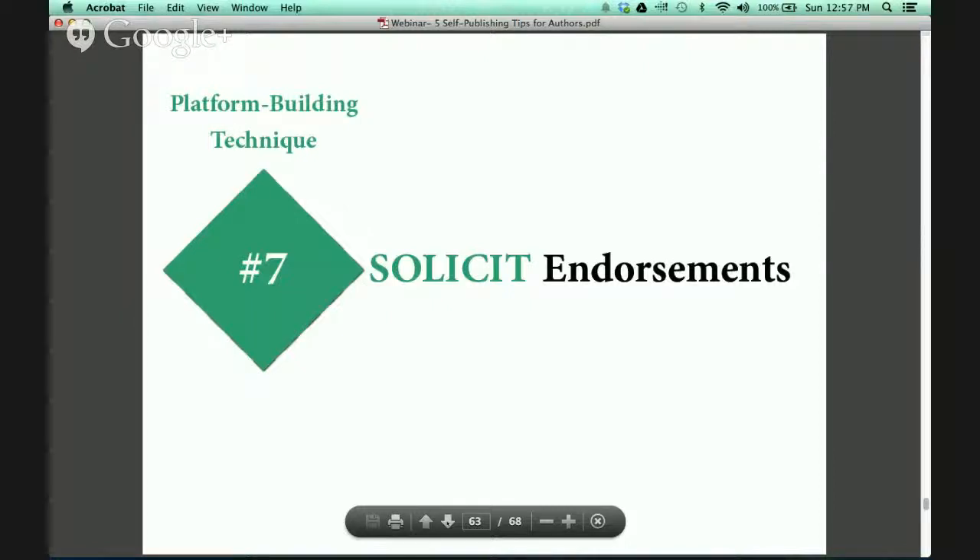Next, I want you to solicit endorsements. If you know Paris Hilton and she's an expert on the book you're writing — maybe it's How to Be a Celebrity — see if she will write an endorsement for your book. Endorsements go a long way. There's a reason why advertisers, especially television advertisers, use celebrities to sell their products — they already have a built-in fan base and credibility. When you tap into their credibility and fan base, that instantaneously expands yours.